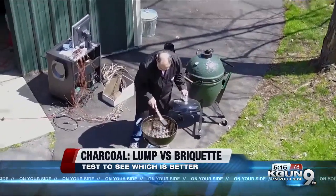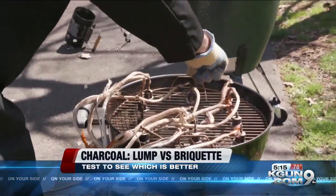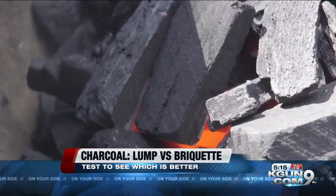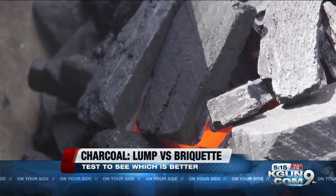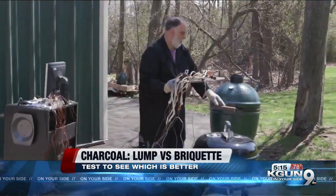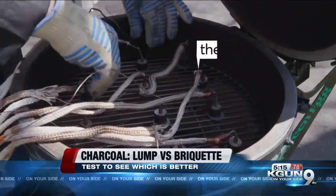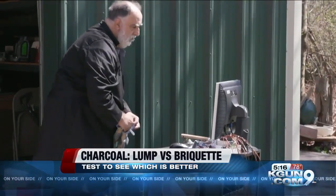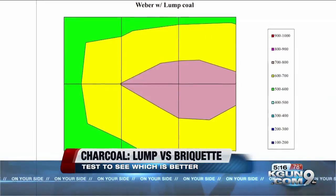Consumer Reports set out to settle this rivalry with science. CR testers burned three pounds each of briquettes and lump coal in two very different grills: an 18-inch Weber kettle and a Big Green Egg. They brought out scientific instruments — thermocouples on the grates collected the precise temperature for each, and that info goes to a computer, turning it into a heat description map.